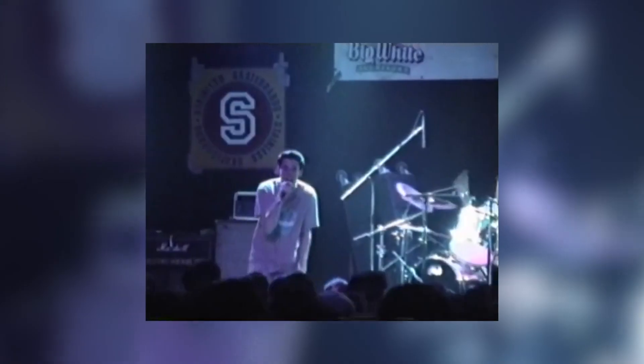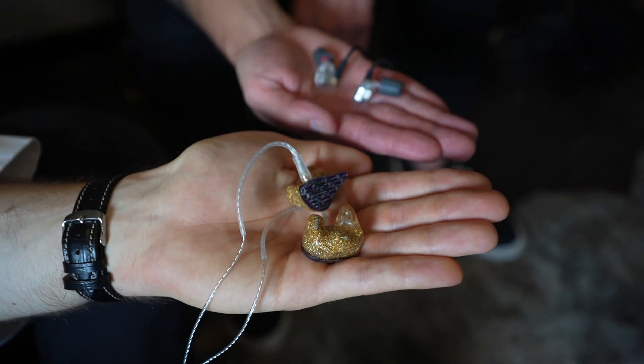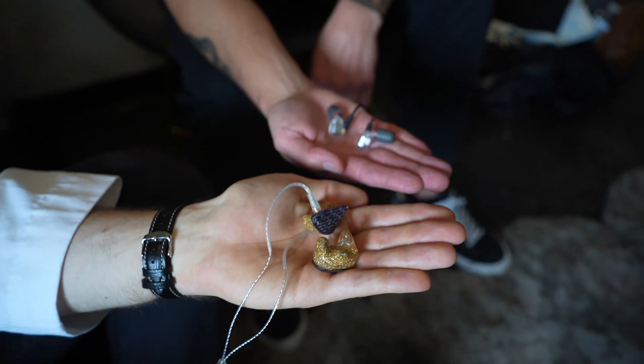In-ear monitors are something that have changed the music industry both from a hearing protection and a performance standpoint. Pierre describes it as life-changing: he started playing in a band at 13 or 14 years old using regular stage monitors and cranking everything up super loud, got some damage from it, and then two to three years into the band they started using in-ears. It protects his hearing, and he can sing better because he can hear himself so much better — giving him a direct link from his voice to his ears to control pitch and energy output.